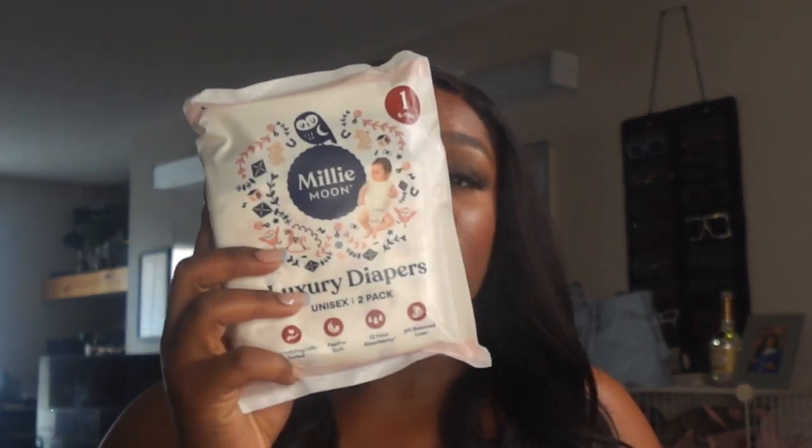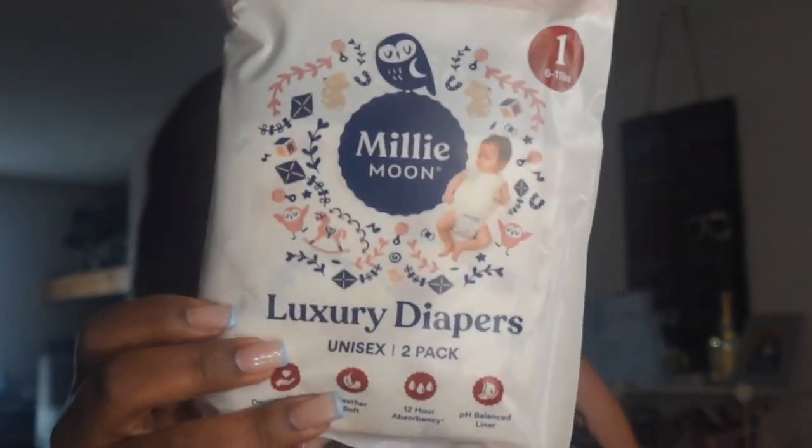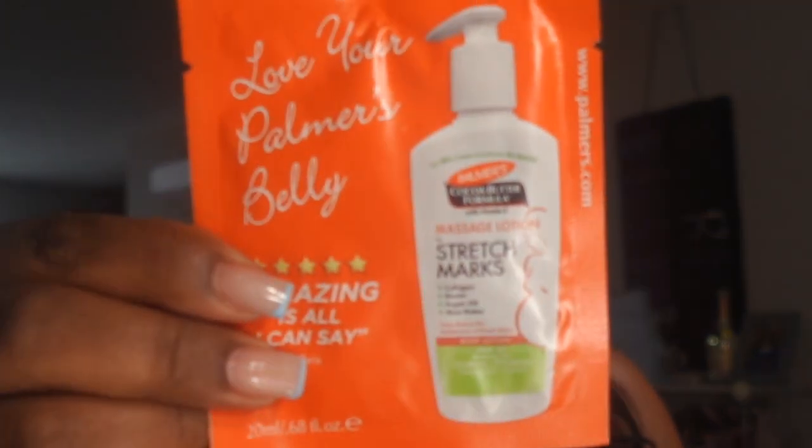I was very excited to get this bag because I'm a first-time mother, and anything I can get for my baby helps. Baby products are not cheap, and plus you don't know what works yet, so you want to try to figure out what works best for you and your baby. The first thing we have in the bag is these Lumi by Pampers luxury diapers. I've heard a lot about Lumi so I'm excited to try these out, and if they're good I'll spend my coins on them. There are two in the pack, size one — that's six to eleven pounds. I'll put them in a diaper bag or a quick getaway bag, because you just never know.